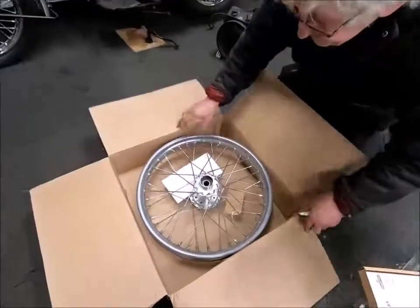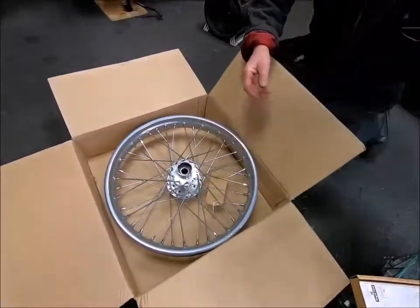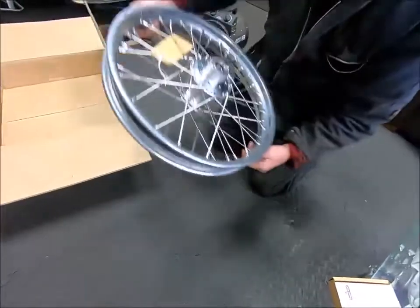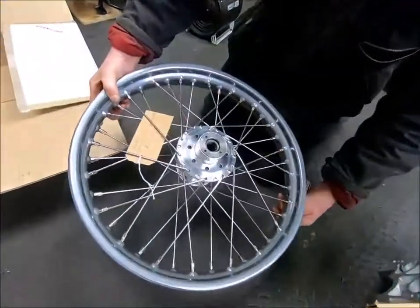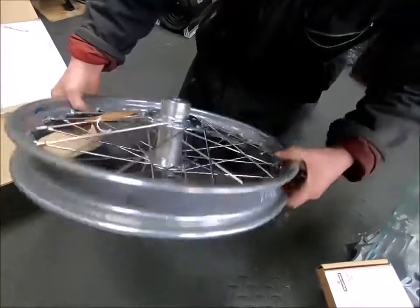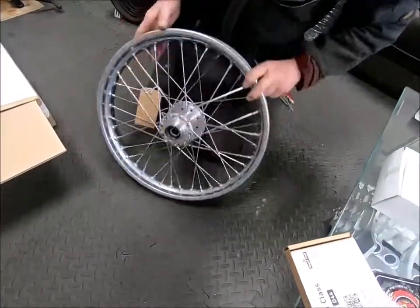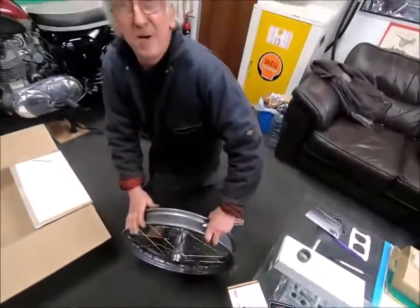Hey, look at that. Looking good. Oh cool. So there it is with its new hub. That's cool. Let's go check out on the balance there and see what it looks like.